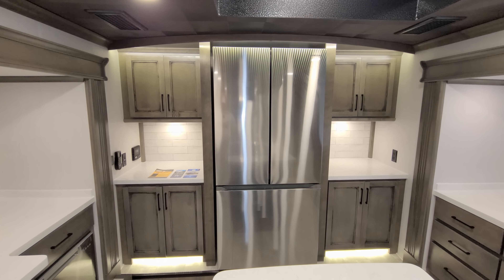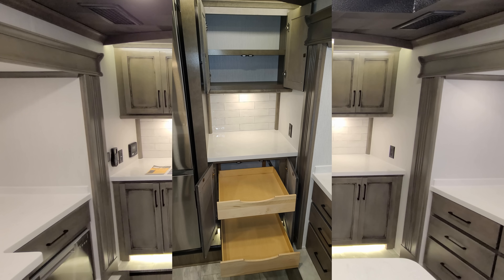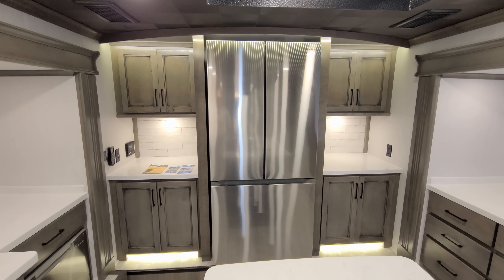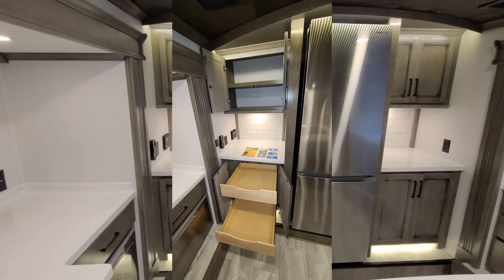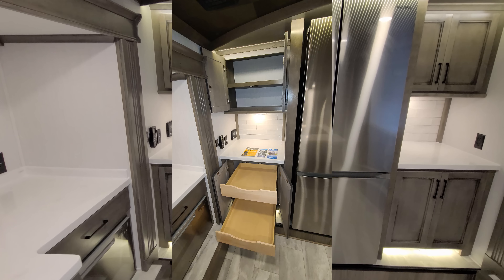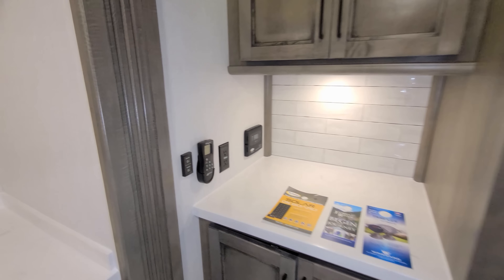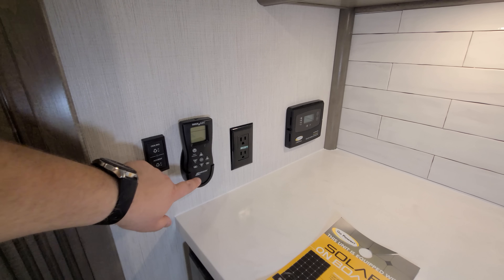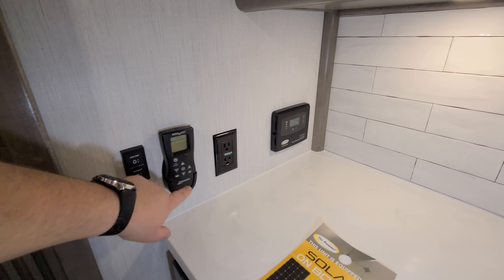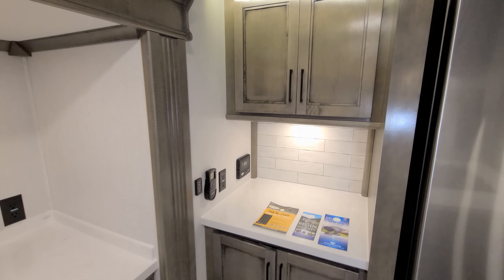You have storage on the right — a couple drawers down below and some overhead cabinets up there — plus counter space and an electric outlet. On the left side, same thing: a couple drawers and overhead cabinet space. They also have some controls over here — electric outlet, light switches, a turbo exhaust fan control, and a 30-amp solar charge controller for the solar panel that comes standard on the roof.